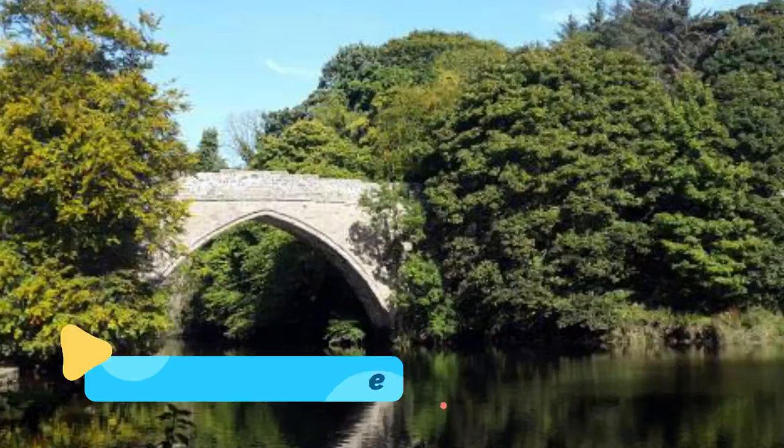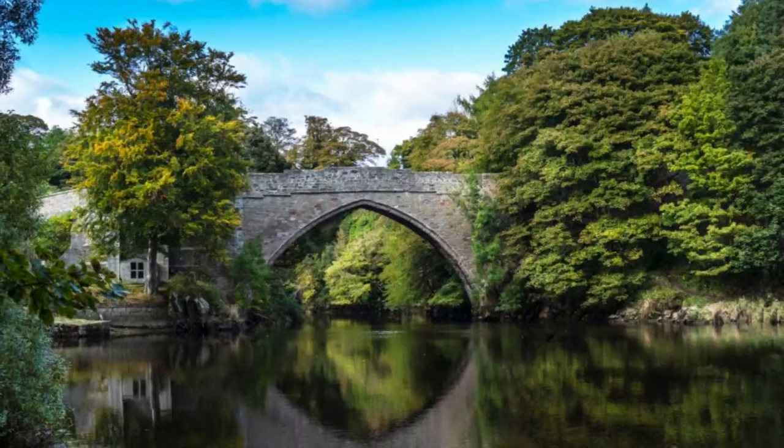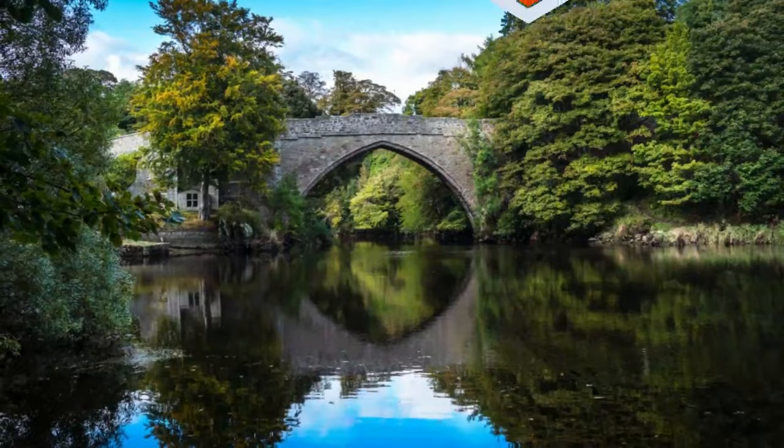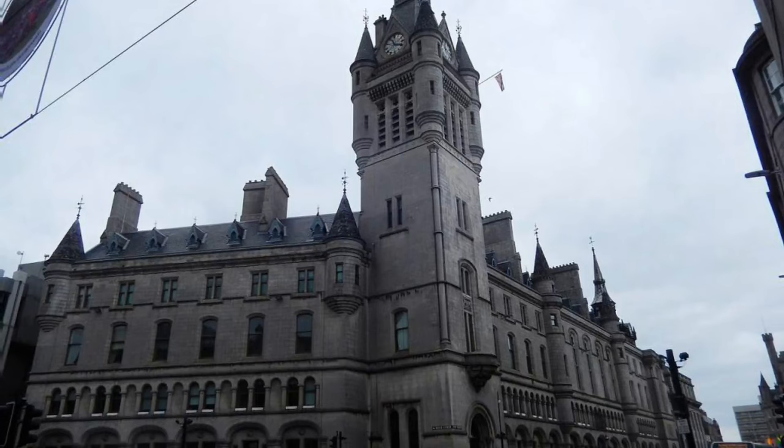Number three: Brig o'Balgonie. Aberdeen is also home to one of Scotland's most romantic settings, the Brig o'Balgonie, also known as the Bridge of Don. You can access this attractive stone structure via a short walk through Seaton Park.